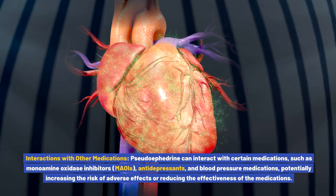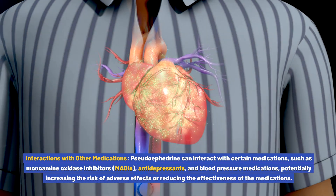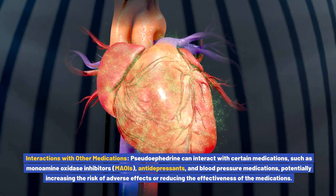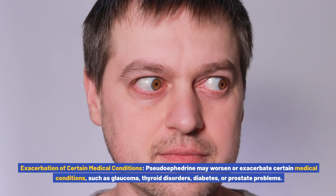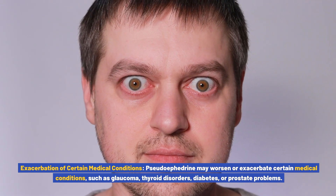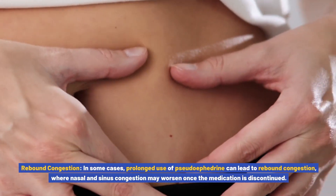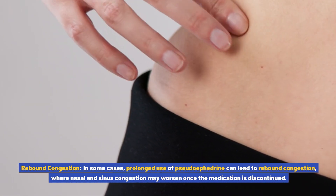Interactions with other medications: pseudoephedrine can interact with certain medications, such as monoamine oxidase inhibitors (MAOIs), antidepressants, and blood pressure medications, potentially increasing the risk of adverse effects or reducing medication effectiveness. Exacerbation of certain medical conditions: pseudoephedrine may worsen conditions such as glaucoma, thyroid disorders, diabetes, or prostate problems. Rebound congestion: in some cases, prolonged use can lead to rebound congestion, where nasal and sinus congestion may worsen once the medication is discontinued.